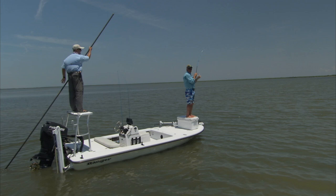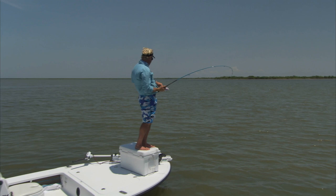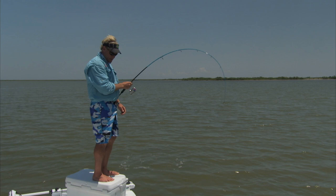I think I threw it right in his mouth. You got to love when the Lord finally turns the light switch on — he says, okay fish, it's time for y'all to eat, even if they are this size right here. This rod just doesn't give them a chance anymore.